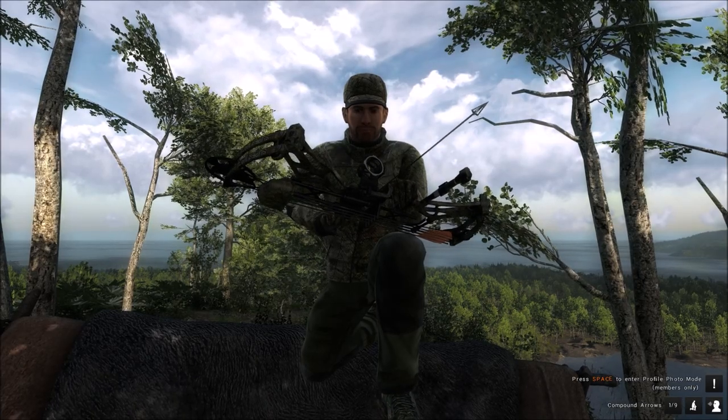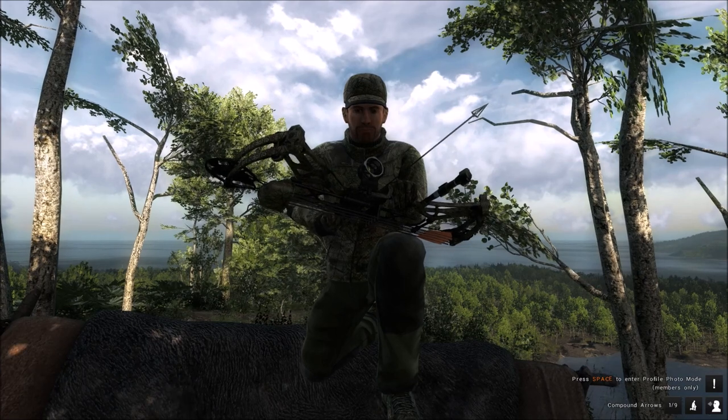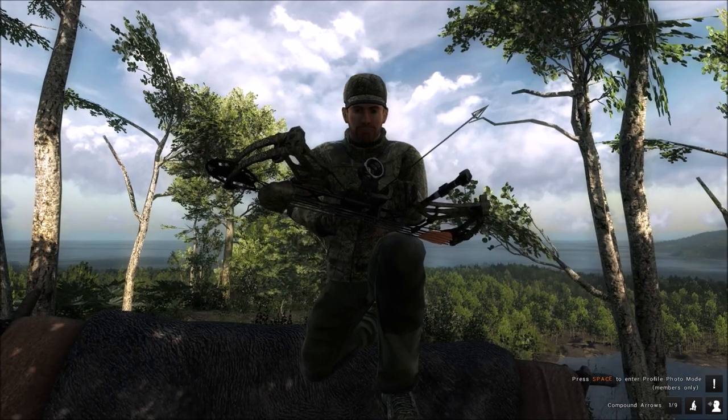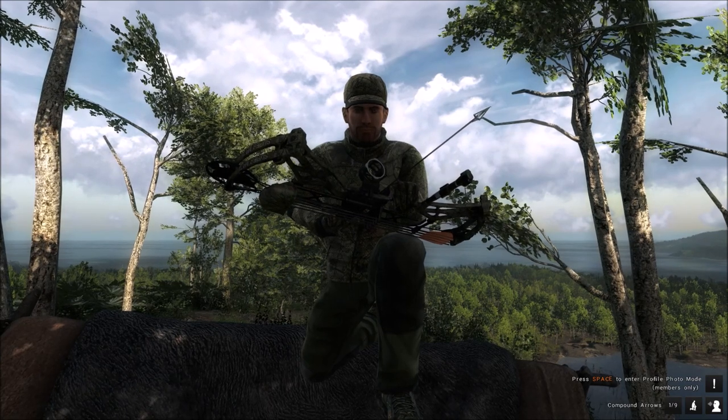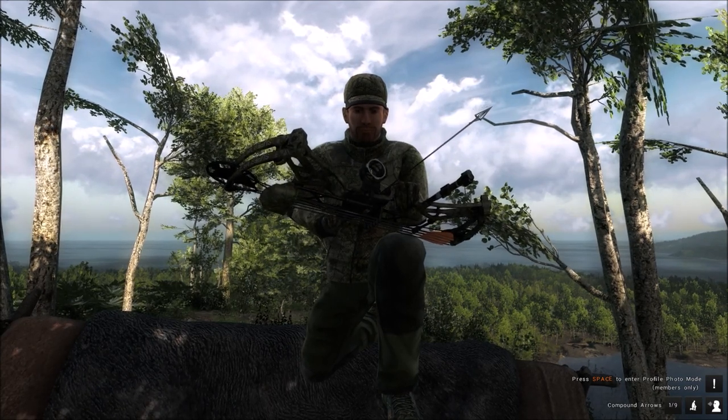Hi guys, this is 100DD33 here. I've been asked several times where there's a good whitetail spot. We're out here on White Hart Island and I'm going to show you my favorite spot for whitetails.